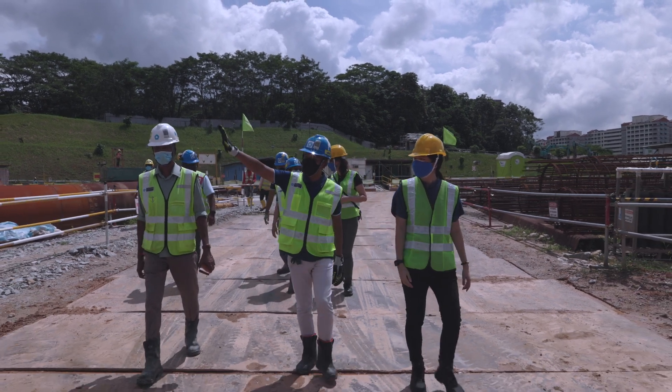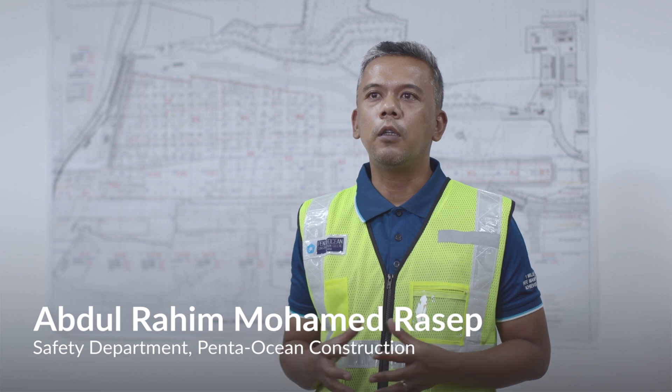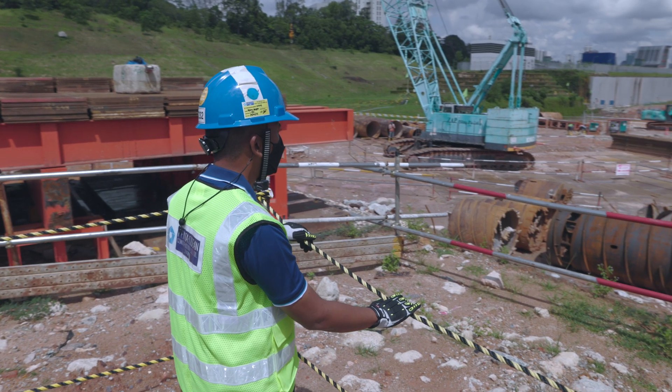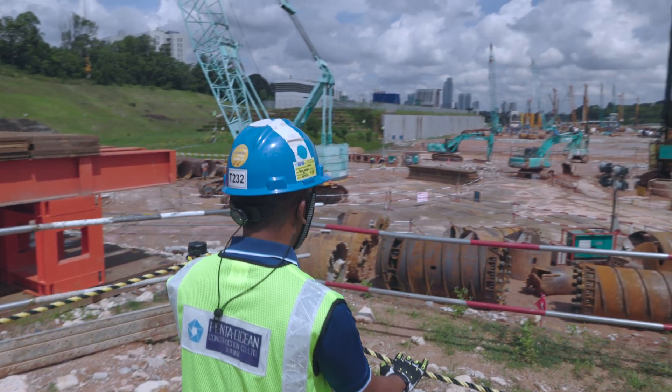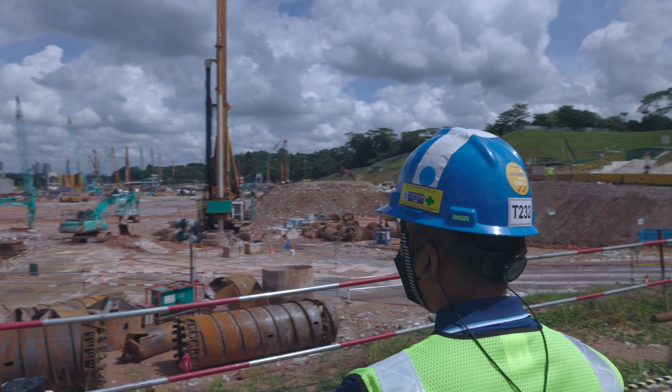The Singapore–Johor Bahru Rapid Transit System RTS Link project is a four-kilometer long cross-border rail project that will connect Singapore and its neighbor Malaysia. PentaOcean is entrusted with the task of constructing the station, tunnel, and the customs, immigration and quarantine building for RTS Link.